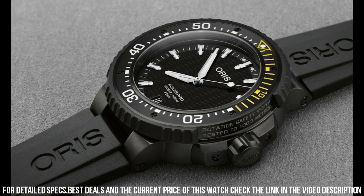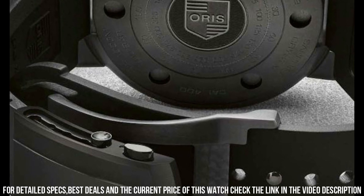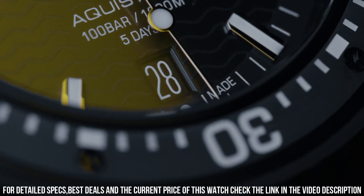Bezel: unidirectional rotating. Screw-in crown. Water resistance: 100 meters. Case back: solid. Band material: rubber. Color finish: black. Push button deployment buckle clasp. Lug width: 26 mm. Movement: automatic.